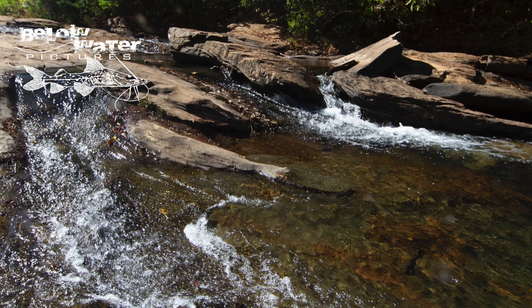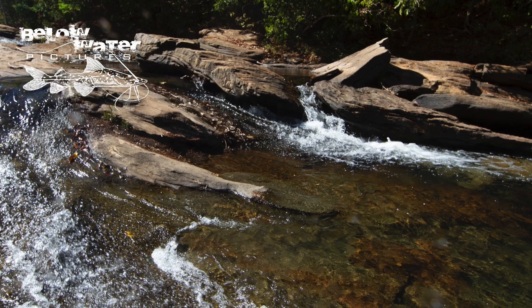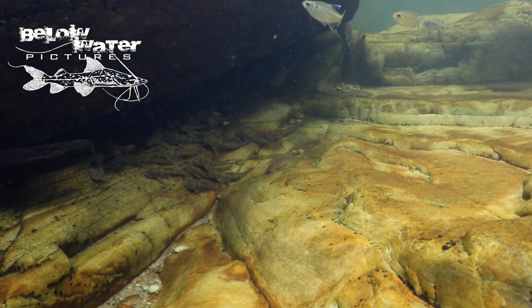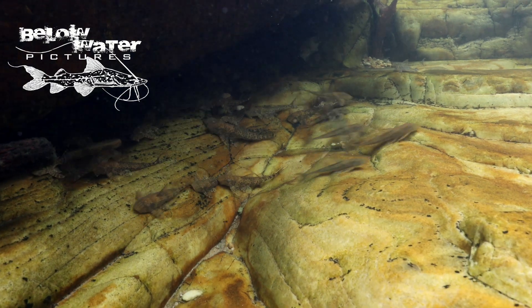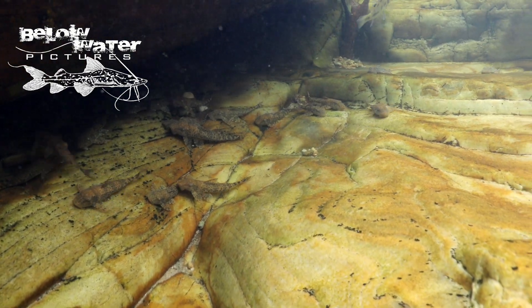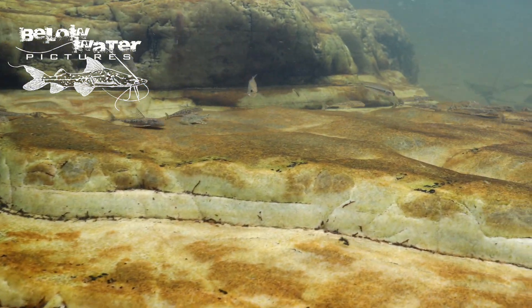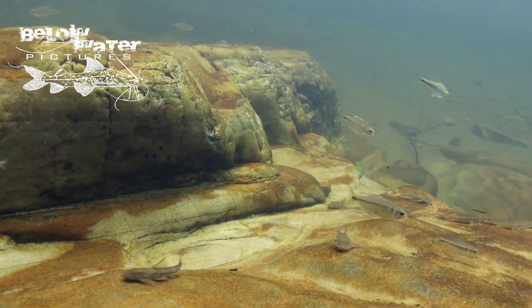The family Loricariidae features huge diversity, and one of my favorites is Hartia, which is rarely seen in the aquarium despite the fact that there are more than 25 species. They prefer smaller rivers with pristine clear water and high flow. This group of Hartia occurs in one of the cleanest rivers in the upper Arawaya. The rocks here have almost no algae on them, and the Hartia occur in huge numbers, then scurry off their rock when approached.